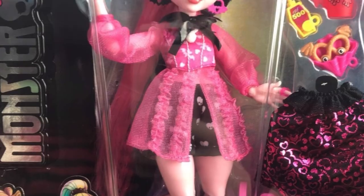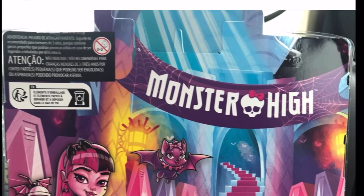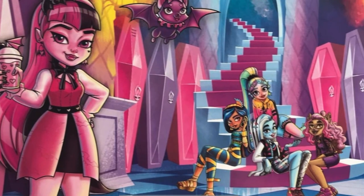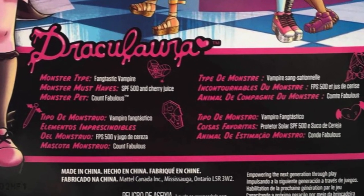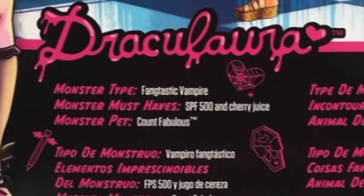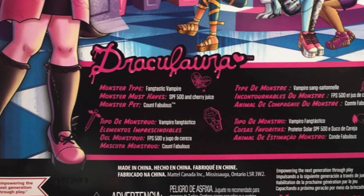She also comes with her iconic cape and a little backpack in plastic. On the back of the box we see the interior of Monster High in the same art style — a banner, Count Fabulous, and Dracula holding a drink. The artwork is the same as in the coffin bean playset. There's also a little bio: monster type — fantastic vampire; monster must-haves — SPF 500 and cherry juice; monster pet — Count Fabulous. It's not a lot, but maybe the US version has more text. I do like that there's a little bio there.